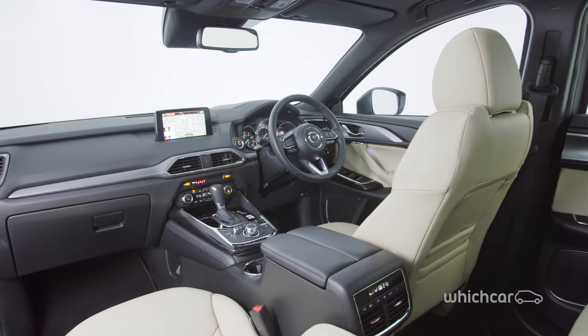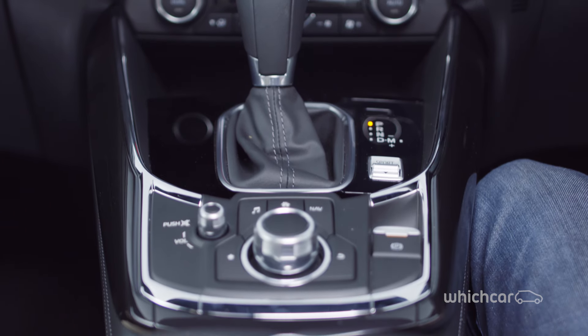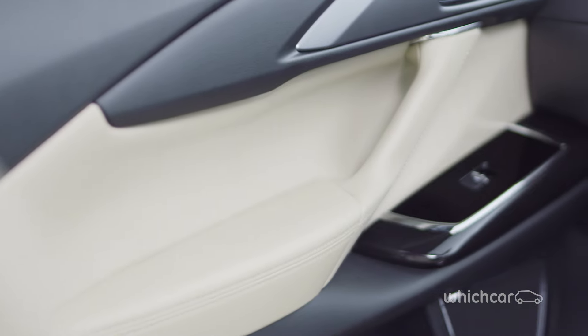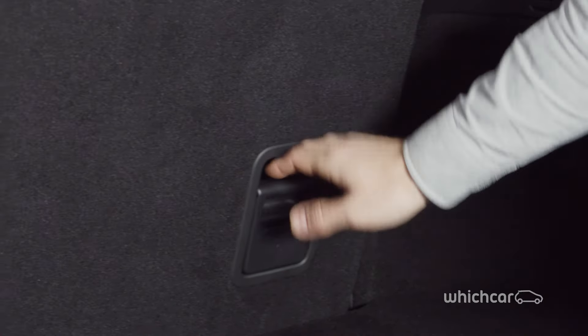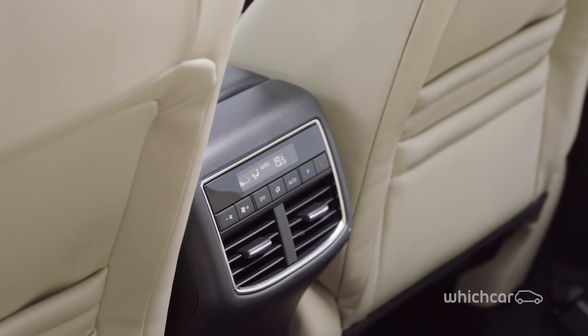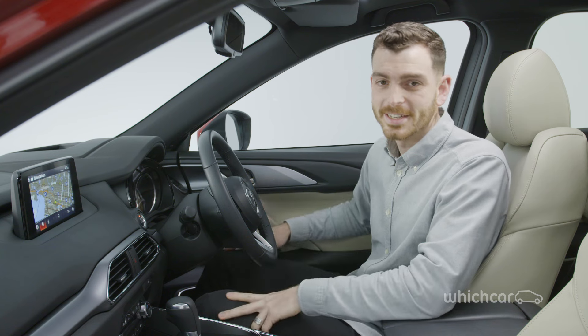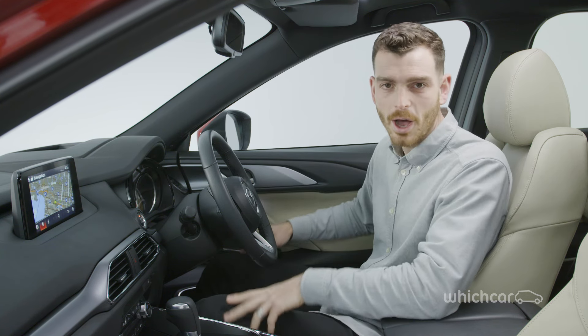Mazda sent engineers from Japan to study the way Australian families use their CX-9s, and information from those visits has made the new car better. The third row is extremely easy to raise and lower, even with one hand, and useful things like bag hooks, cup holders and storage compartments are spread around the interior, making it genuinely practical. The cabin is sophisticated and quiet, and there's so much gear inside that it may steal buyers of more upmarket SUVs.